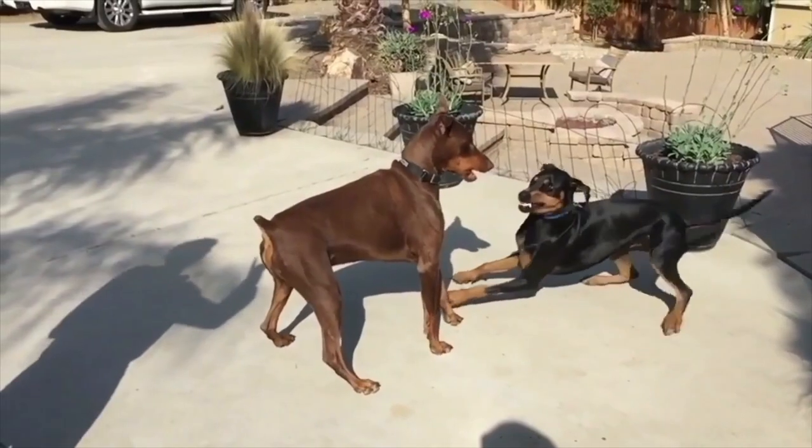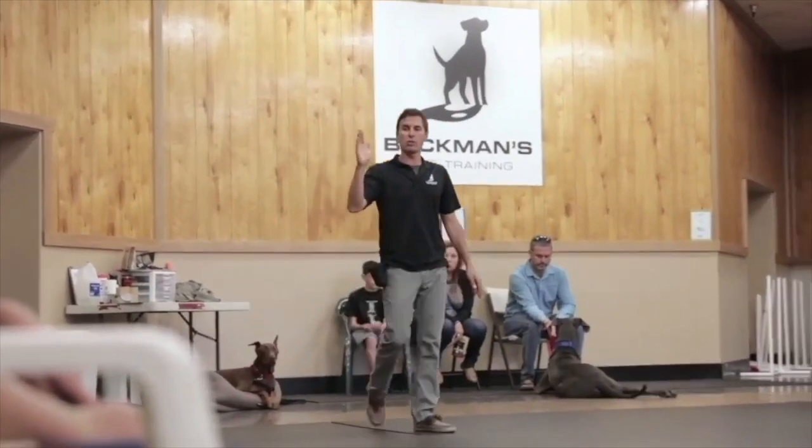This is my list for top five breeds for guarding and protection. Let's see if your dog or your favorite breed made the list. This is about personal protection — not property protection, not flock protection. This is in-home protection.